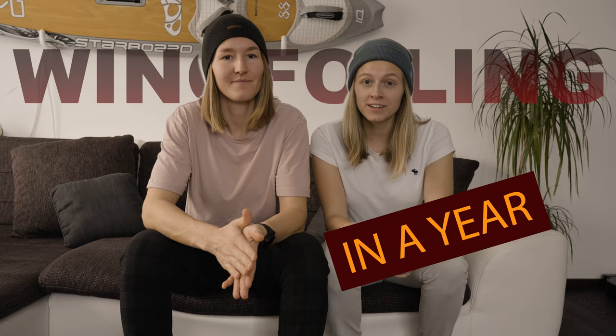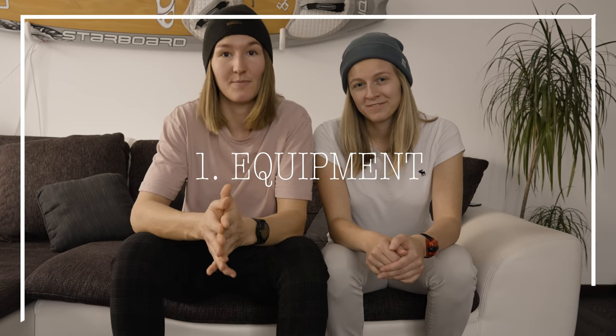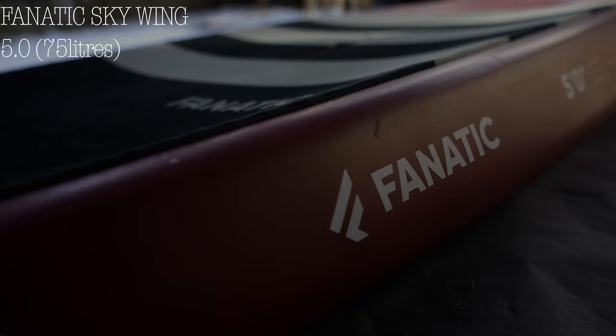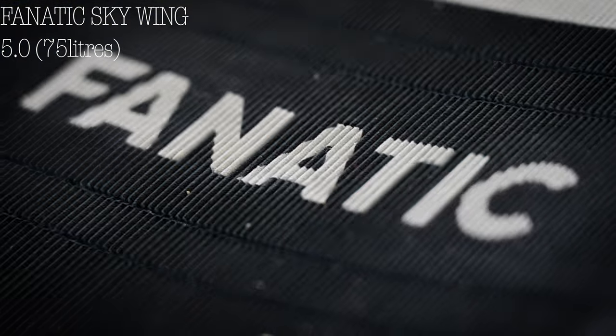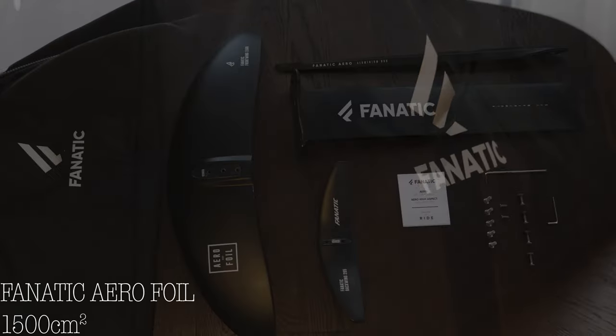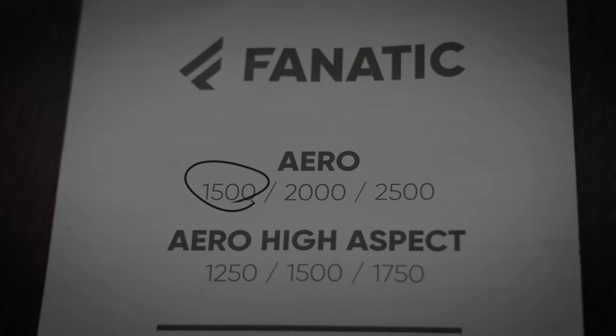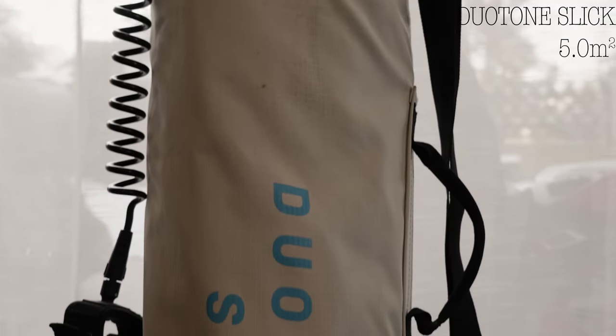Hello everyone! We are Freiheitsgefühl and we want to tell you our story of how we learned wingfoiling in a year, and maybe our experiences can help you to learn wingfoiling. So at first we had to buy our equipment. We decided to go for a Fanatic Skywing 5.0 with 75 liters and a Fanatic Aero foil with 1500 square centimeters and a Duotone Slick 5.0.